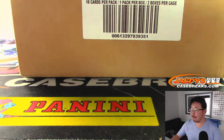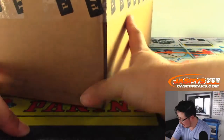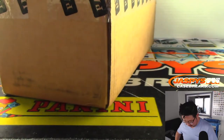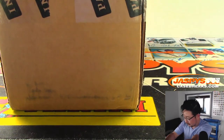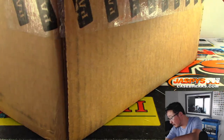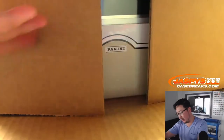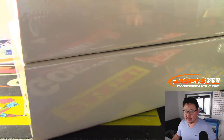All right, here is the fresh case right here. Now let's see what kind of monsters these Flawless cases hold. Coming up after this will be another pick-your-team, and then we'll go through some more and see what we can get into after that.